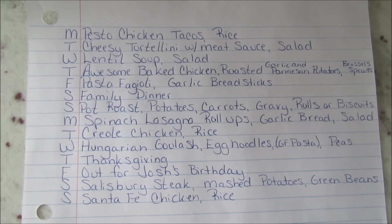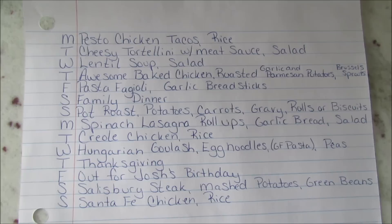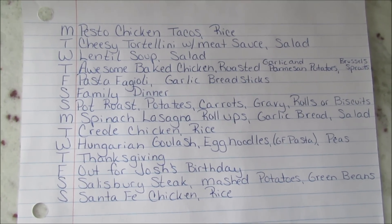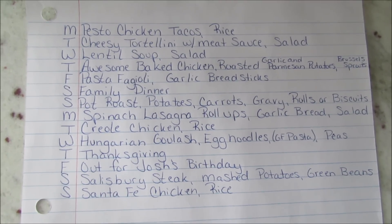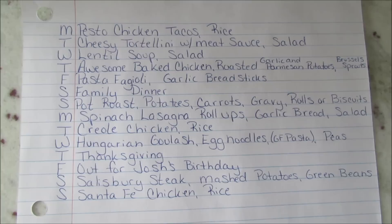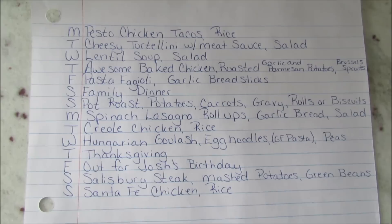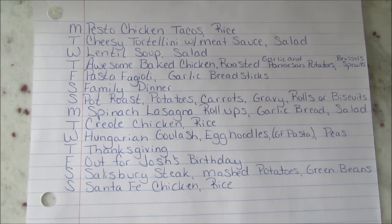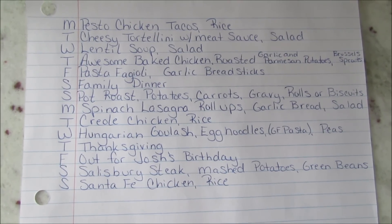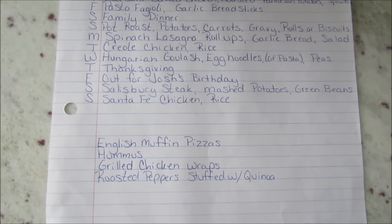On Saturday we have a family dinner. Sunday I was going to do a pot roast but they didn't have any at Trader Joe's, so I ended up getting tuna steaks to grill with different sides. Next Monday I have spinach lasagna roll-ups with garlic bread and salad, creole chicken and rice, and Hungarian goulash with egg noodles for my guys and gluten-free pasta for myself.